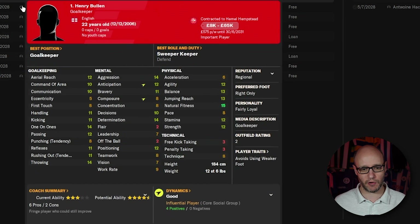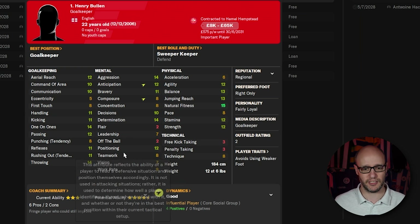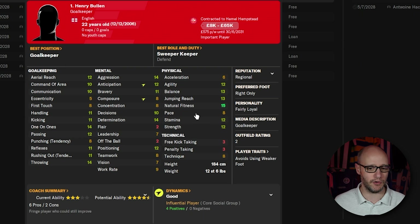Then we've got Henry Bullen, our goalkeeper and number one. He looks pretty good. His stats tick every box that we want him to be achieving, especially at this level — look at all those mild greens. Anything 15 and above is bright green, anything between 10 and 14 is mild green, then we've got orange and red. Red means bad, orange means average, mild green is good — that's the kind of stats we want at this level. When you get to the Premier League, you want it all bright green.